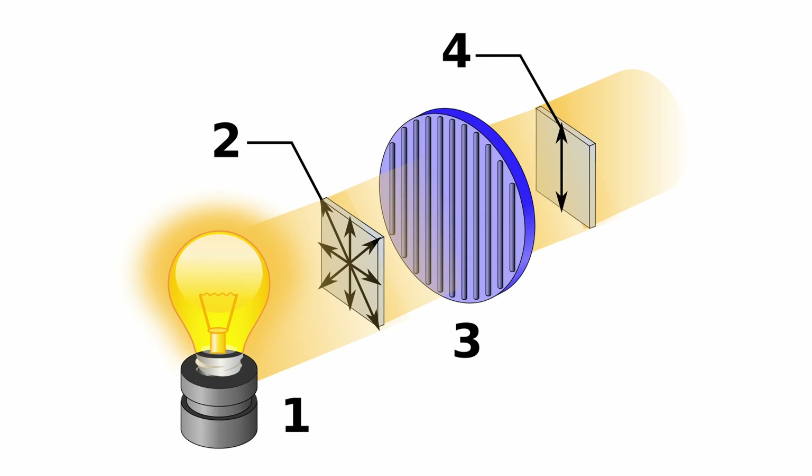Wavelengths of light go in all different directions, but when they're passed through a polarizer, they only go one direction — the rest are filtered out. What I have in my hand is a polarizing filter for photography. And just like big sunglasses wants you to think, the polarizing filter can help to cut glare.